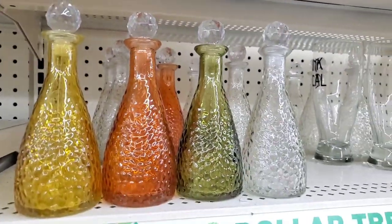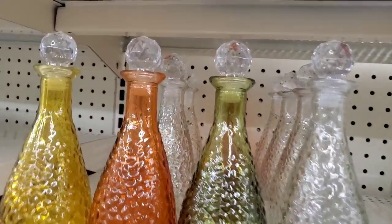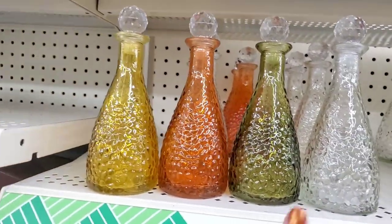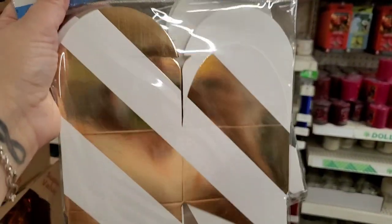So excited to see these really beautiful pebbled jars with gorgeous little orb crystal lids in every color — yellow, orange, green, and clear. They have a definite 70s vibe and I think they're really, really pretty. In love with these favor boxes too — you get four for a dollar in gorgeous gold and silver.